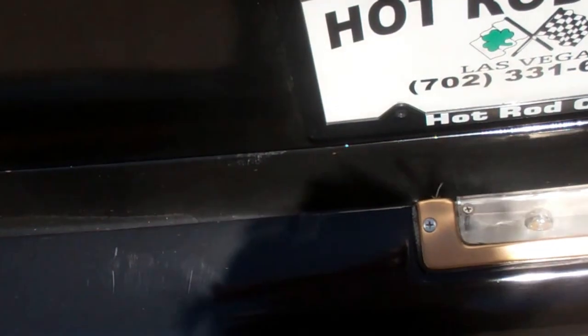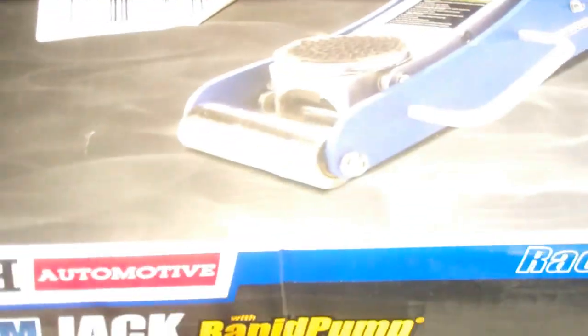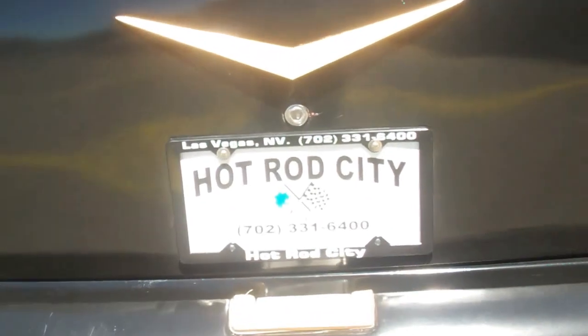I'm going to pop the trunk for you. There's a really clean trunk — I'll show you there. It's rust free. I won't find any rust in this car. There are some extra parts in here, in the box. Like I said, rust free. Nice solid Chevy — it's a '57.